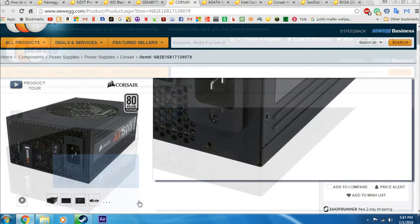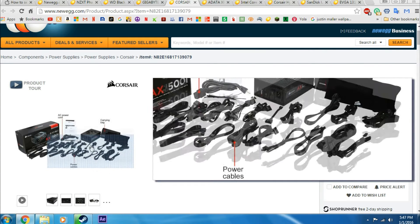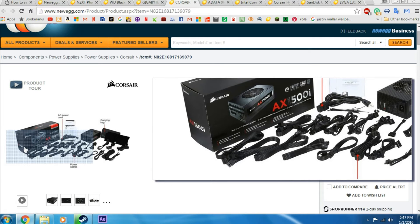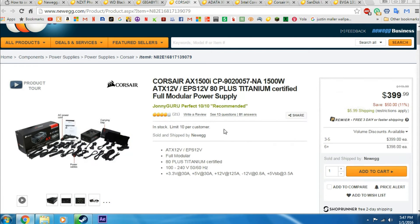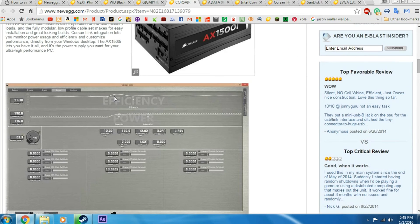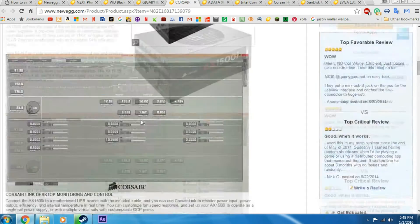Last but not least is the power supply — I've decided to go with the Corsair AX1500i. This is just an amazing power supply: 1500 watts of power, a 7-year warranty, and it's 80 Plus Titanium certified, which is the best of the best. Look at how many cables this comes with. It's got tons of features and is an absolutely perfect power supply for this build.